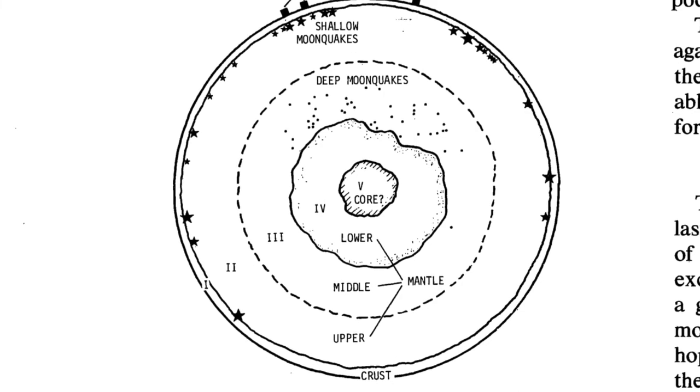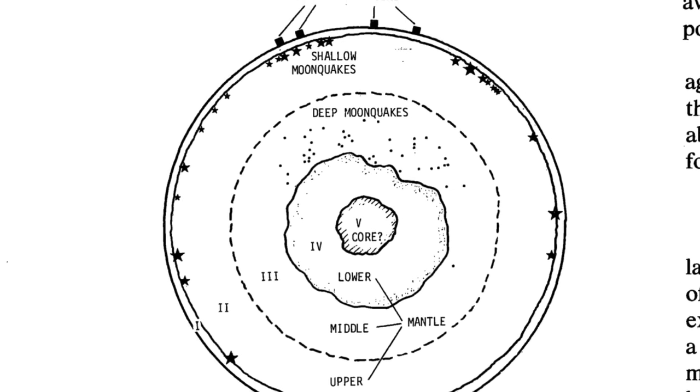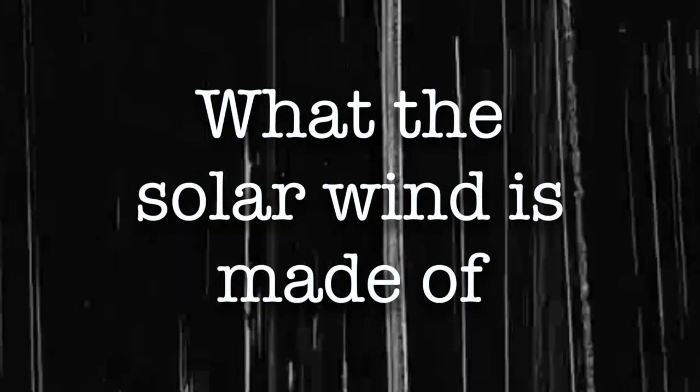Not only that, but the seismometer experiments revealed that the Moon also had an iron core just like the Earth's. However, the iron core in the Moon was only about 25% of its radius, compared with the Earth's iron core which is about 54% of its radius. The Earth is actually the densest planet in the solar system because of that — because its iron core is so big. Again, this was a result that people didn't really know how to explain.